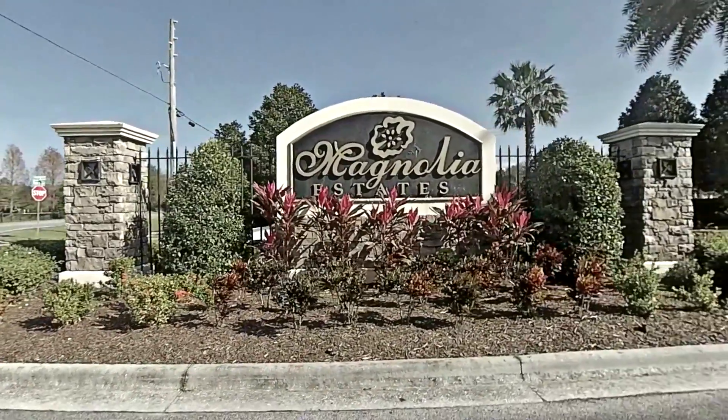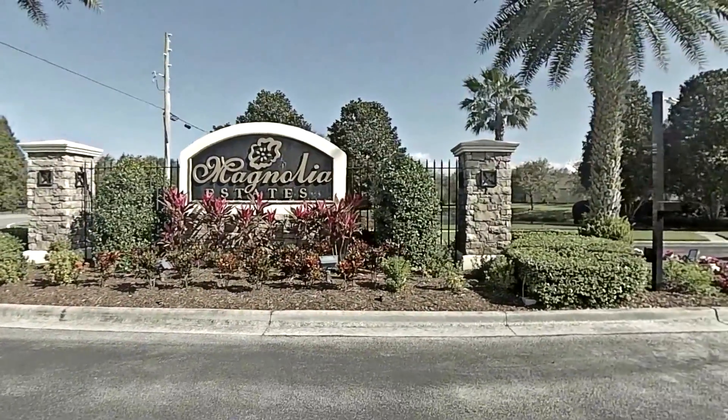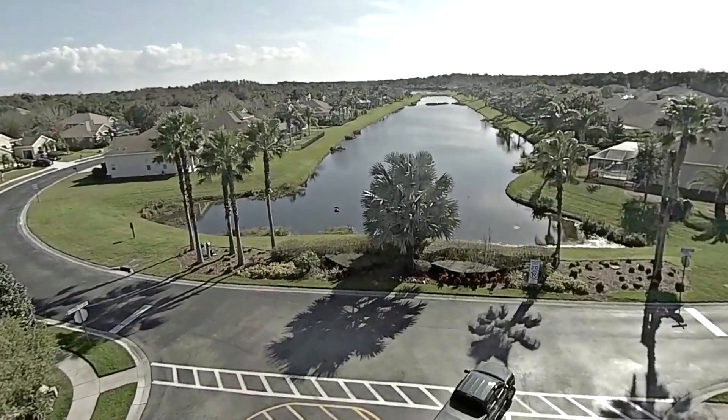Welcome to 6140 Japonica Court in New Port Richey. Today we have a five bedroom, three bath, three car garage home to show you. It is sitting on a canal off the Anclote River, which leads to the Gulf.